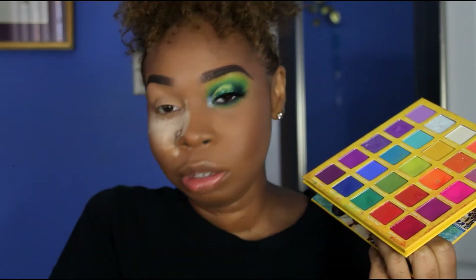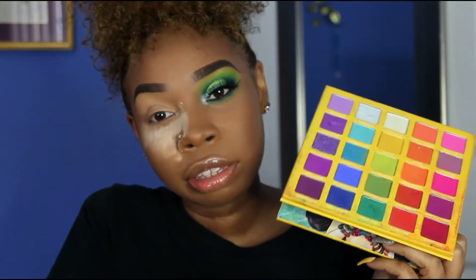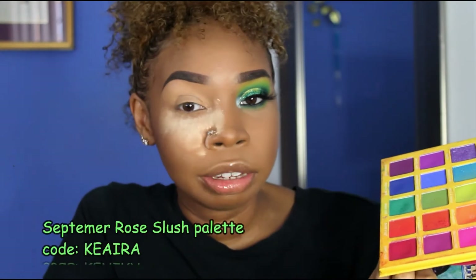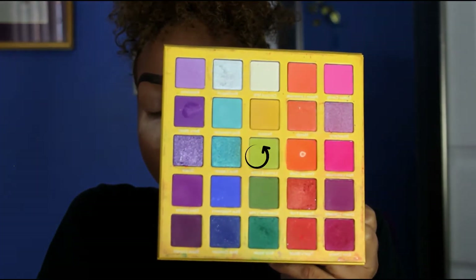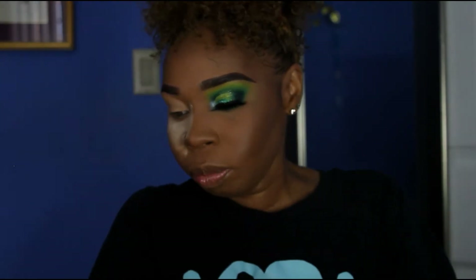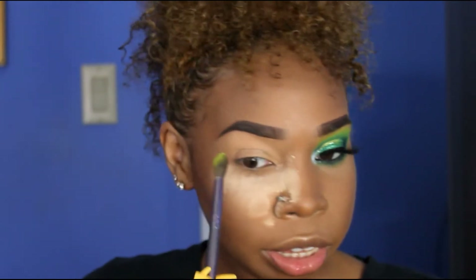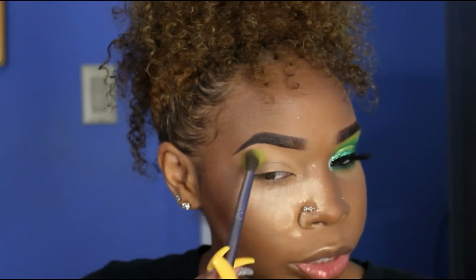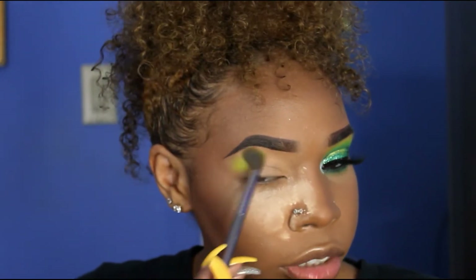I know y'all are probably sick of me using the same palettes, but you know you just have that one palette that has absolutely every color you need — that's what this is. I'm supposed to have a code with them too. So I'm gonna take lemon lime and sour apple. This is one of the few palettes I have where all the colors actually work. I used to have some palettes where the colors don't blend together, but that's not the situation here.